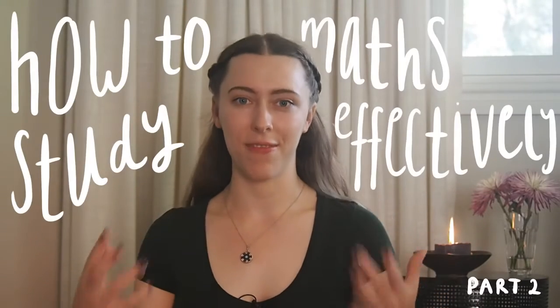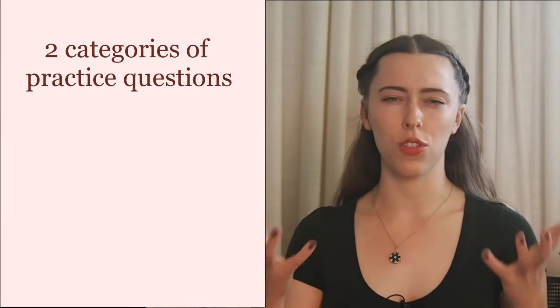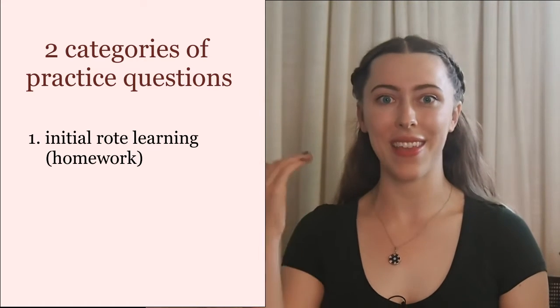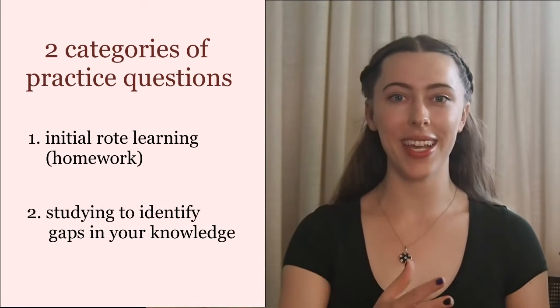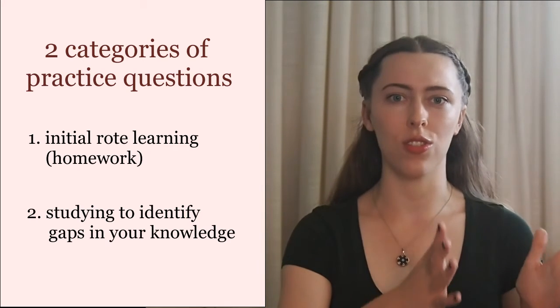Now for the bulk of the video: how to study effectively, or how to not keep making the same mistakes. The main advice I got was to do lots of practice questions, and I did do many, but I found I kept making the same mistakes over and over. I think of practice questions in two categories: homework is just repetition and rote learning to get a method to stick, which is fine. But the other category is when you're actually studying to identify holes in your learning or confirm understanding — that's where the really efficient studying comes in.